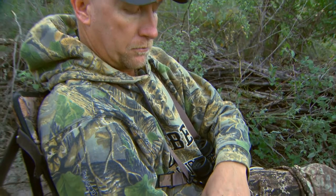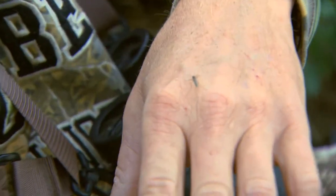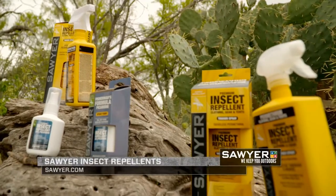Nothing's worse than getting out into those situations on the water or in the field and being bothered by bugs when you could have avoided that entire situation.